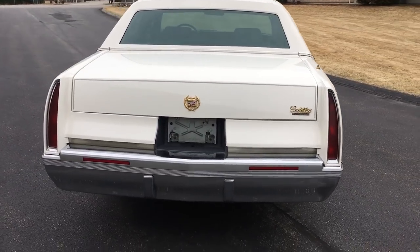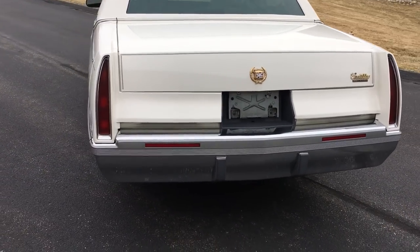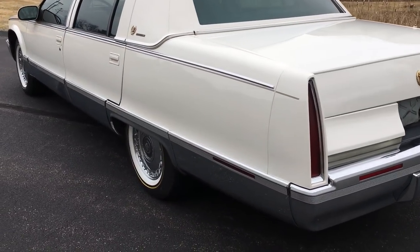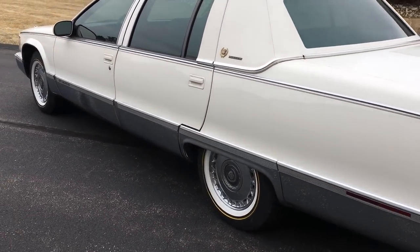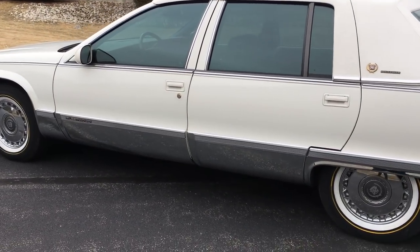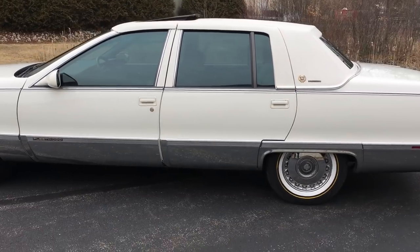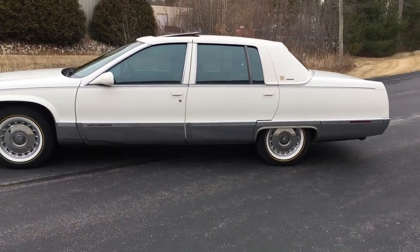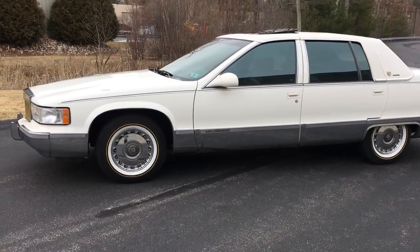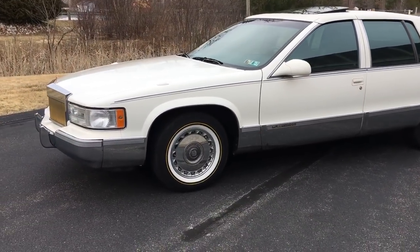It also has a full power moonroof, factory CD player, LT1 V8, 62,000 original miles on this car. Pennsylvania car, very clean car. You just don't find them dressed like this — this is one you'll probably never see again.